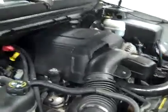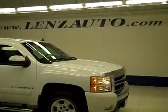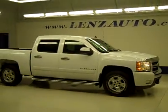If you'd like to see more pictures along with the full description, or to take a look at one of our other more than 450 vehicles, visit our website, LensAuto.com.